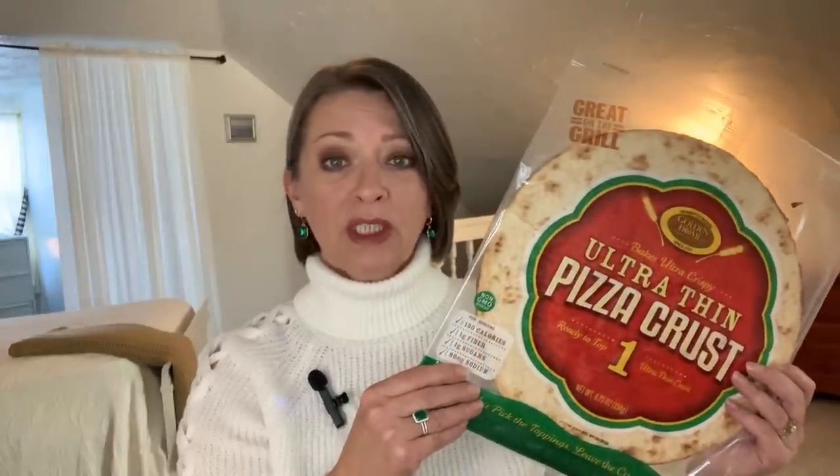They also have pizza shells — this is the Golden Home brand ultra thin pizza crust, bakes ultra crispy, and it is a 4.75 ounce. This is the large one and you only get one. They also have a pack of smaller personal pan size ones — I believe it's a two pack, but they didn't have any at my store. We like these for a quick little pizza. I love the flavor of them. I love a thin crust, so these work great for me — quick little lunch, delicious.